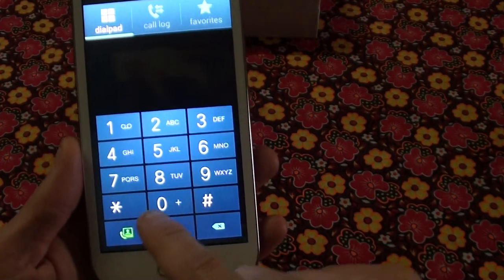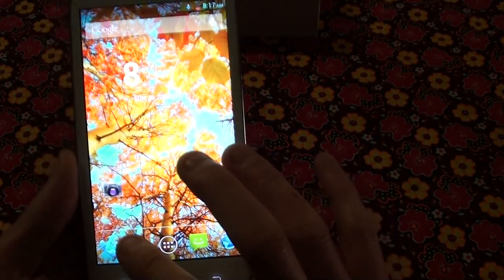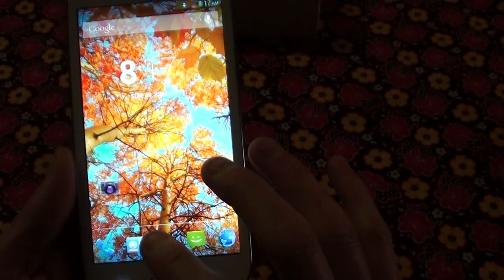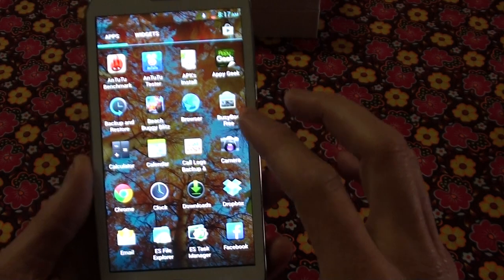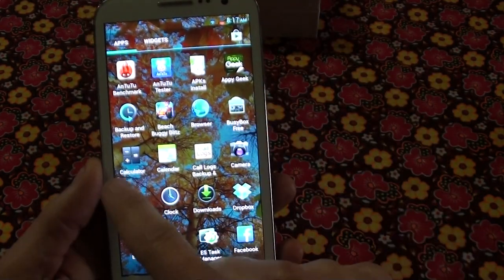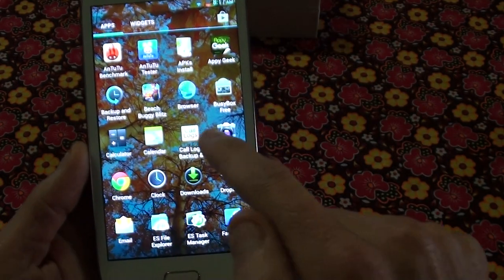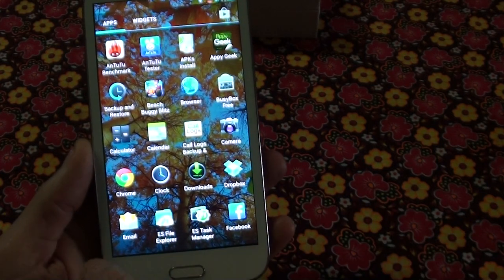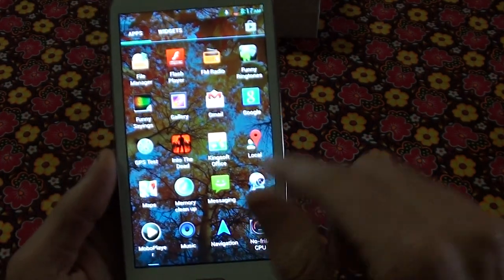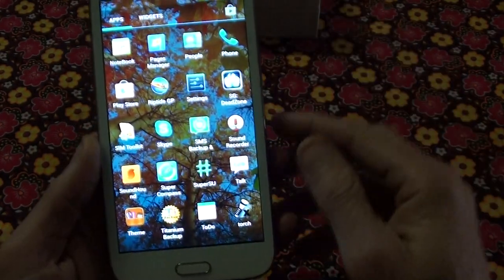It's got a video call function as well — here's your call log, your favorites, contacts. Going through the apps: you've got Geek, that's a technology program, Calculator, Calendar, Camera, Chrome, Dropbox which is a nice feature, Task Manager, Facebook, and there are thousands and thousands of other apps you can download from the Play Store.